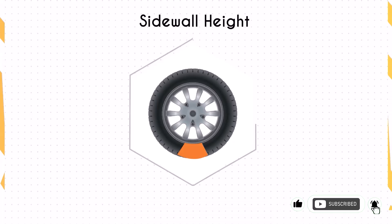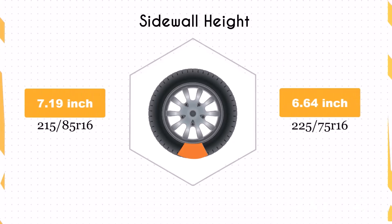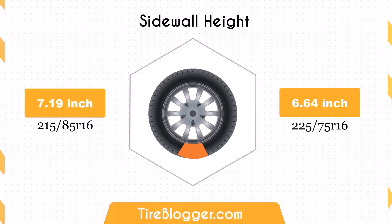The sidewall height decreases by 0.55 inches when switching to 225/75R16. A smaller sidewall height may reduce the tire's ability to absorb impacts, potentially leading to a rougher ride on uneven terrains.